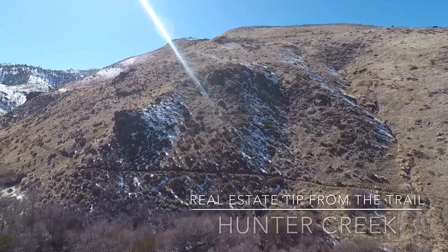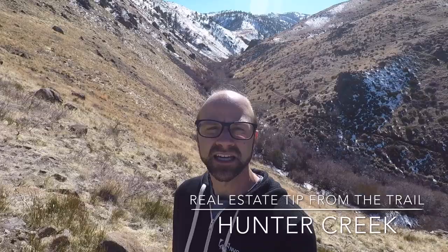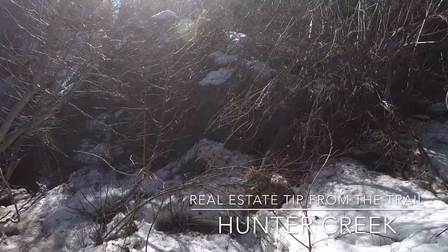Here at the real estate tip from the trail, this week we're at Hunter Creek in Southwest Reno. It's a very heavily trafficked out-and-back trail, about five and a half miles and 1,200 feet elevation gain. One of my favorite hikes because you start out in the sagebrush and Great Basin grasses and move up into the lush fir forest — really cool to check out. Plan for about three to four hours, and go ahead and bring your dog and horse.